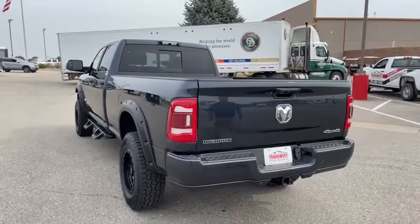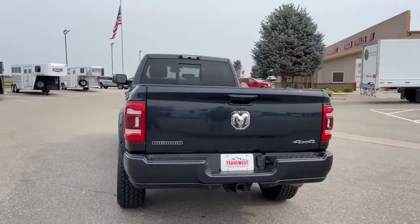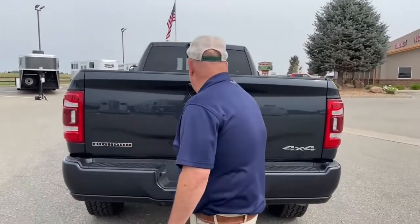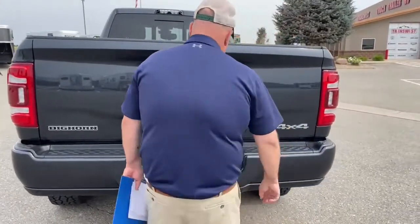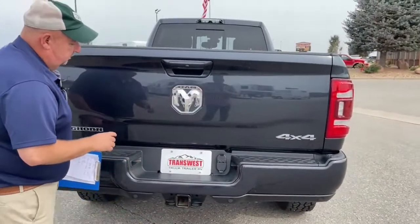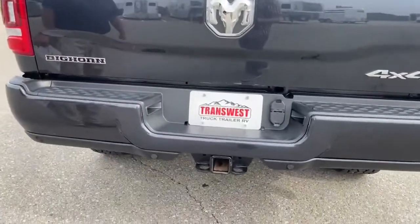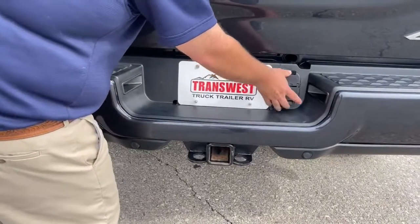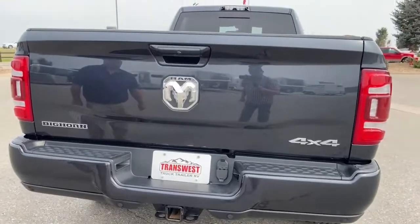Now let's take a look directly behind the truck. The trim package on this is Big Horn — it tells us that right here — along with the traditional Ram logo and 4x4 badging. The truck does come with a tow package located right there. Here are our hookups for the bumper pull, and there's a backup camera located right there.